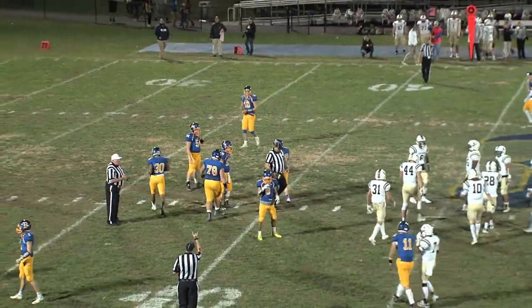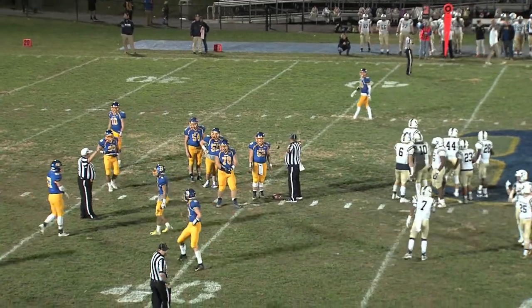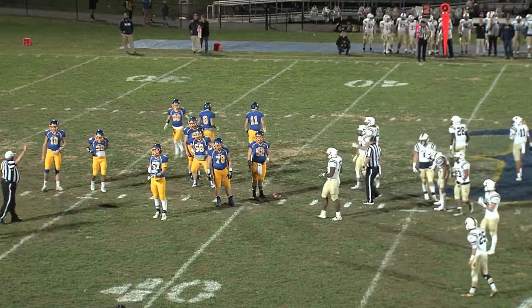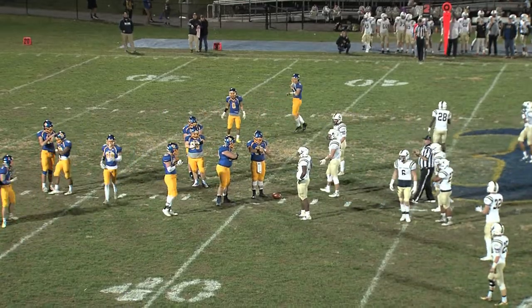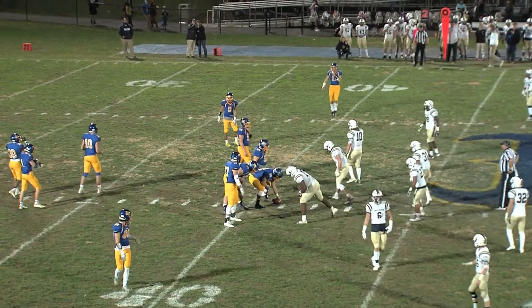So Blacksburg loses about a yard and a half on the first offensive play of the game. Stanley in the backfield, so is number 75 Xavier Wright. The Bruins are going to have to find a way to slow down this defensive front for the Blue Demons. Good side-to-side defense showing there by Christiansburg.